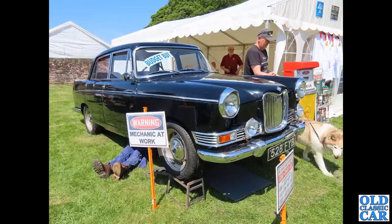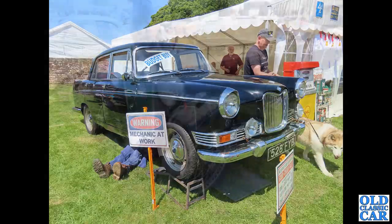That's Tatton Park in 2023. We've got a Riley 4/68 or 4/72 - I don't remember quite which one, but very similar cars with slightly different engines. A lovely Farina there, with a mocked-up mechanic working underneath this particular example.